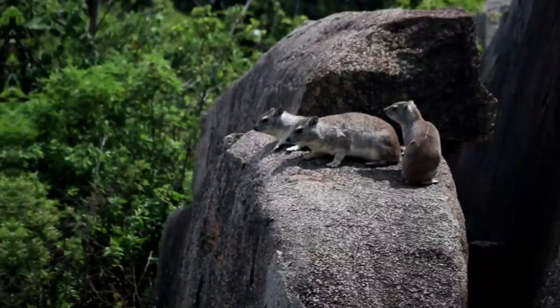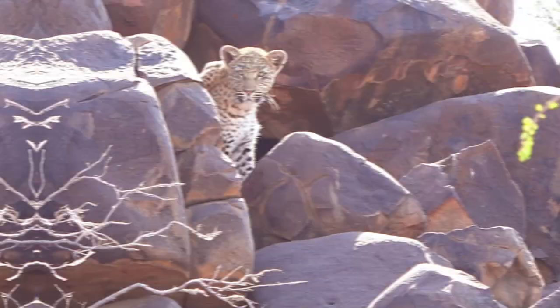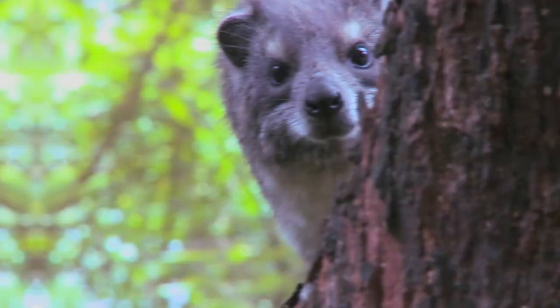As the rock hyrax isn't the fastest of creatures, it does have to be quite cunning when avoiding predators. They're usually found at elevations of over 4,000 metres, and as their name suggests they are found in rocky areas. They have relatively good eyesight and hearing, and this means they can hear and spot predators before it's too late. When a predator approaches they will dive into the rock crevices, and this is often enough for them to escape. Although the rock hyrax isn't a rodent, it does have some rodent-like features.